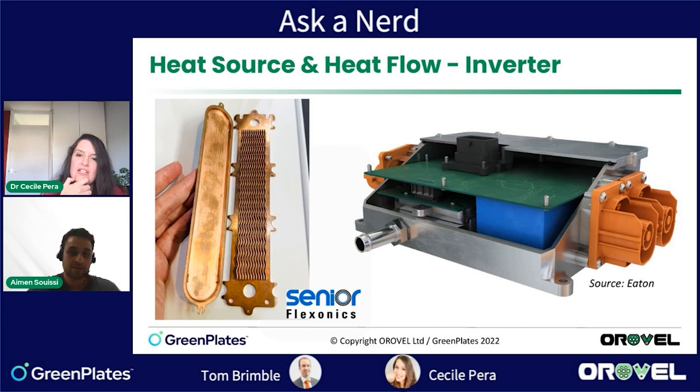Power electronics also generate a lot of heat — as we all know from computers, electronic components generate a lot of heat. This is a picture of a cooling structure for electronics on an inverter, and we can see specific internal structures designed to increase heat transfer by creating more surface area for heat exchange. Some involve fluid, some conduct only through metal. Interestingly, this particular one is made of copper rather than aluminum.